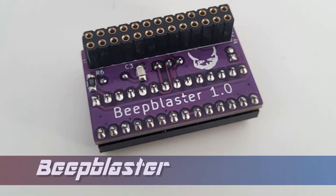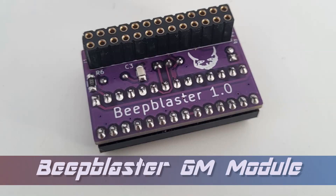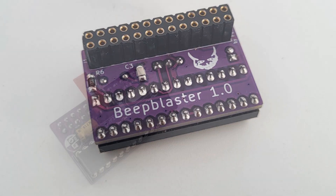Hello friends, this is the BeeBlaster 1.0, a tiny wavetable module from Paddy, also known as Ulfenknolken, at the Vogons community.